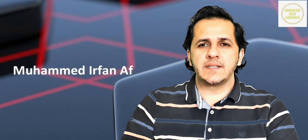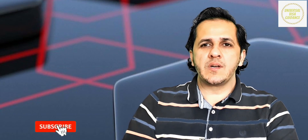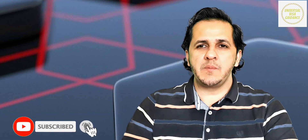Assalamu alaikum and hello to my viewers. I am Muhammad Afan Afzal and you are looking at Universal Visa Gardens. Those who have subscribed to this channel, share and comment — thank you very much. Those who have subscribed to this channel, they have requested that they can subscribe to our community.